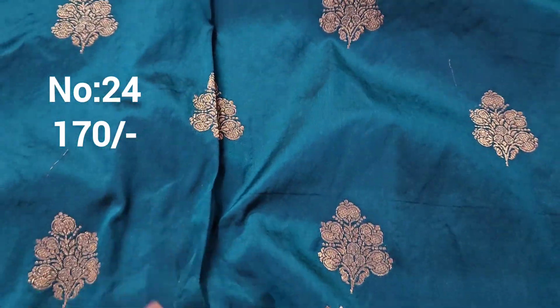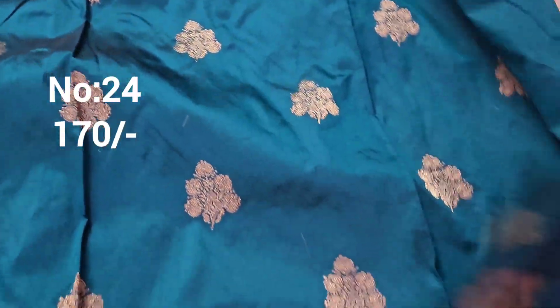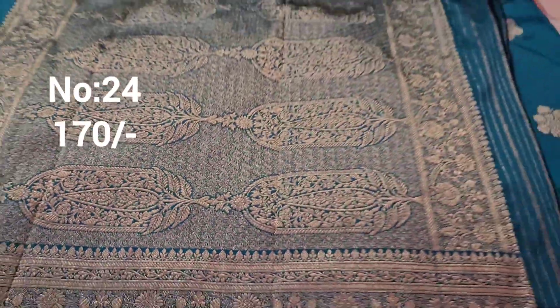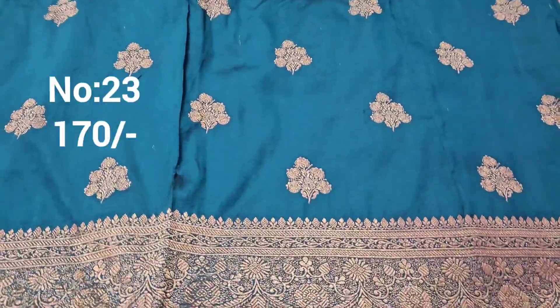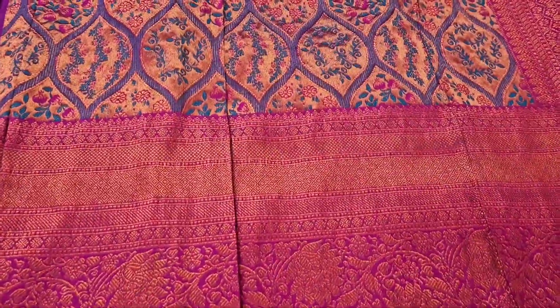Next one: bit number 25. Rama green color — the cloth is chala chala heavy with premium quality. Small booties on top and bottom same border. Bit number 24, price only 170 rupees. Exactly same piece — top front part suitable.